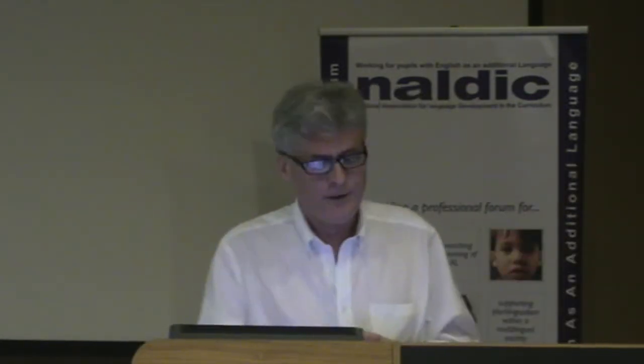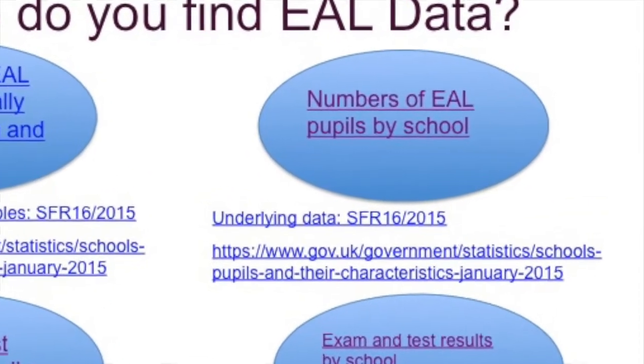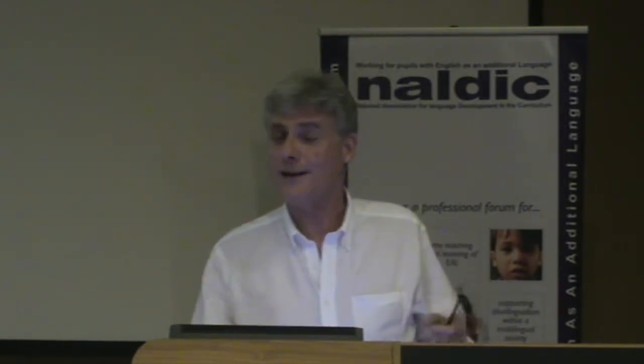If we go across to the top right-hand corner, we can get that data about every single school in the country. So if there's anybody from Great Yarmouth here, they probably already know that St George's Nursery and Infant has 64 EAL pupils — just over 50% have EAL. It also tells you the free school meal number, which means you can calculate exactly how much pupil premium they've got, or possibly what they've spent it on.